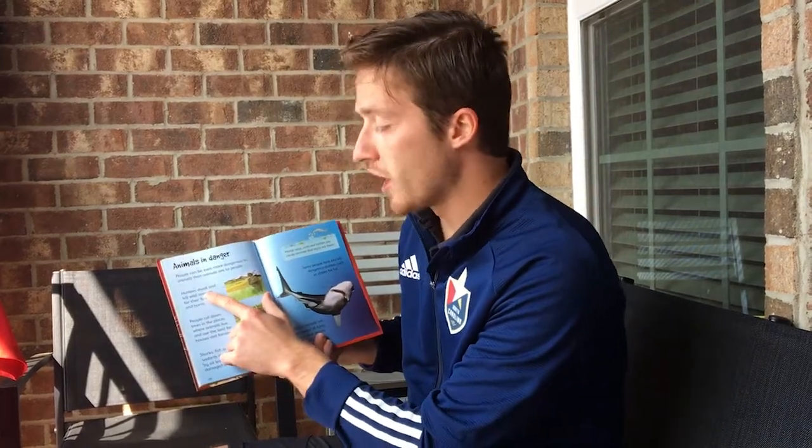Animals in danger. People can be even more dangerous to animals than animals are to people. Hunters shoot and kill wild animals for their skins and horns.